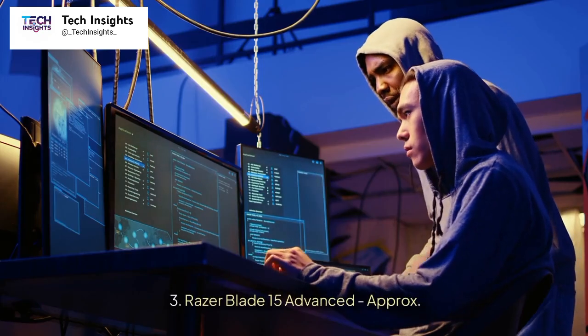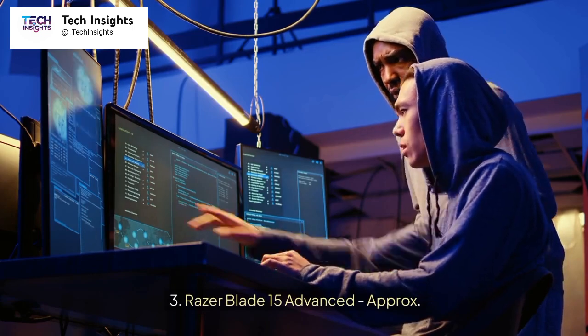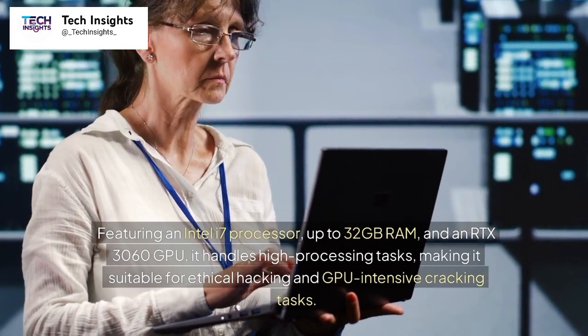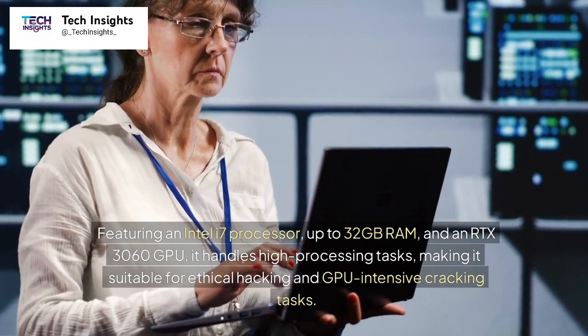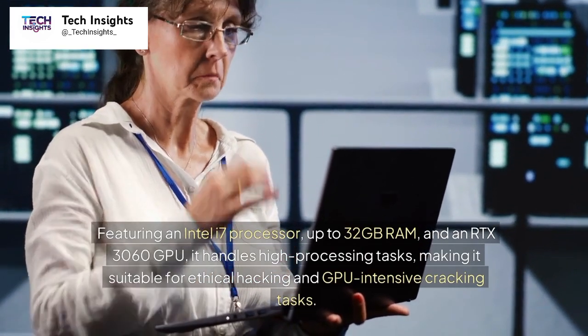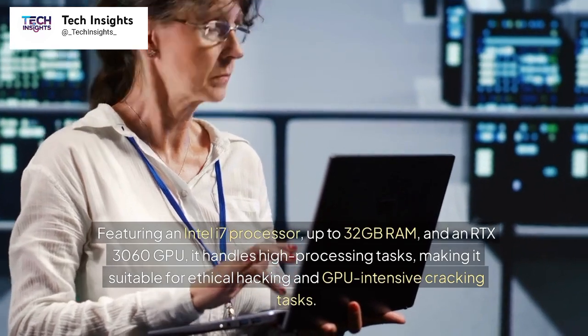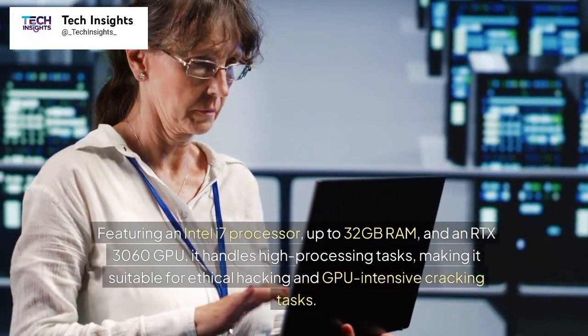Number 3: Razer Blade 15 Advanced, approximately $2,300. Featuring an Intel i7 processor, up to 32GB RAM, and an RTX 3060 GPU, it handles high processing tasks, making it suitable for ethical hacking and GPU-intensive cracking tasks.